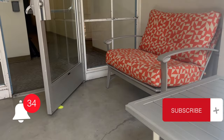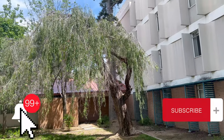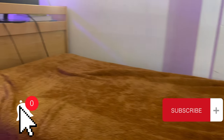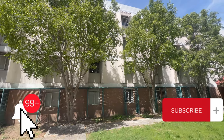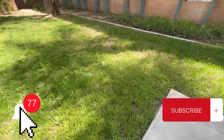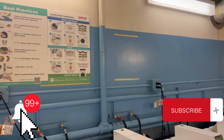Thank you guys so much for watching this video. If you guys want more content like this, make sure to like, comment, and subscribe. Additionally, if you have any questions, feel free to shoot me an email or a comment down below. Thank you guys so much for watching — we'll see you next time.